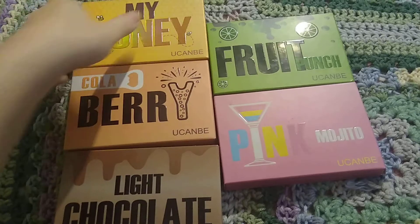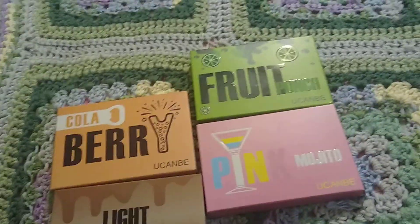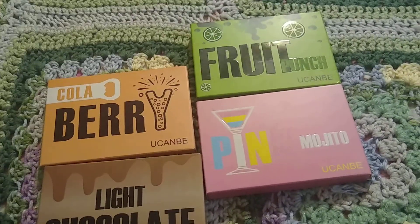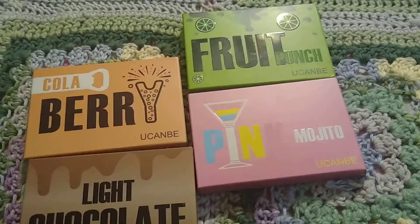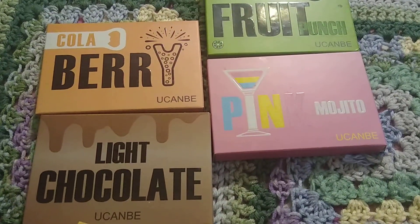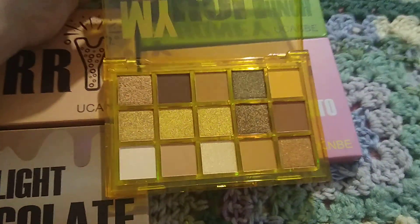I think my favorite one is the My Honey palette which looks like this. This is what the My Honey looks like — they're so pretty.